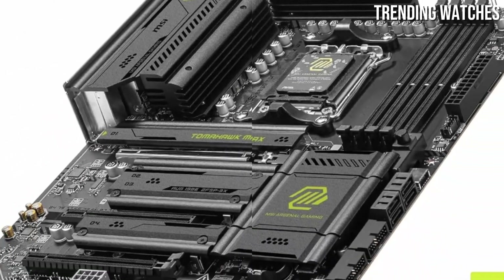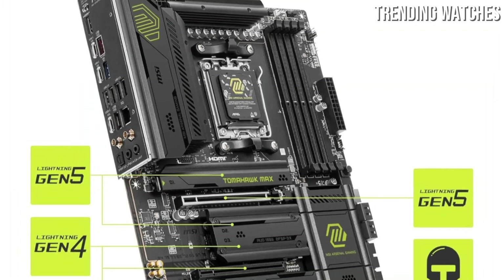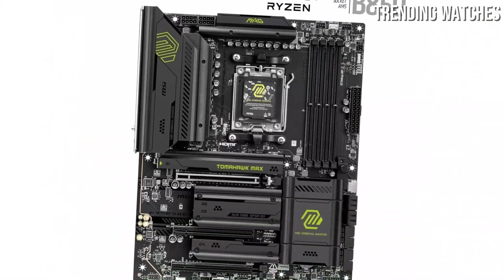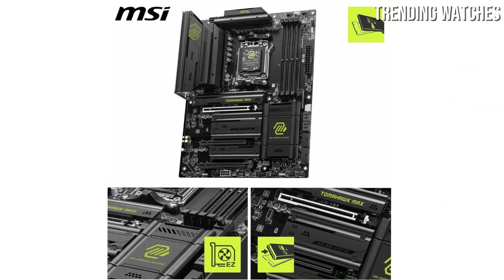The motherboard is packed with features that enhance the user experience. The BIOS is intuitive and user-friendly, allowing for easy navigation and customization. The inclusion of Wi-Fi 6 and Bluetooth 5.2 ensures that you can stay connected with minimal latency, making it perfect for online gaming and streaming. Number 4.